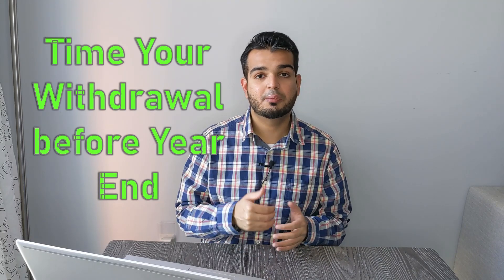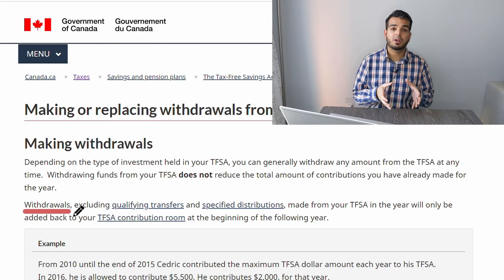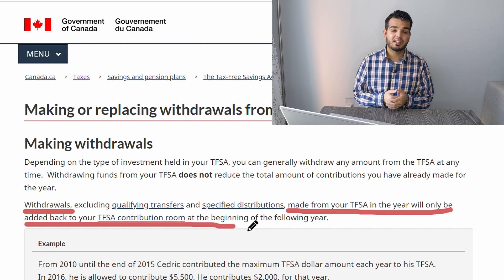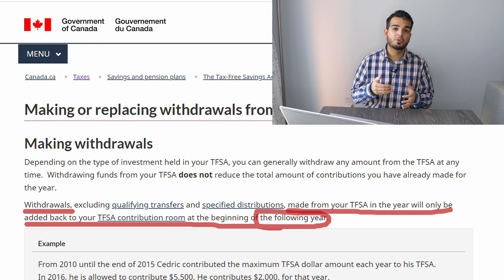Tax loss harvesting is only available in non-registered accounts, meaning you cannot use this for your TFSA. But what if you've already maxed out your TFSA and you have no contribution room left? If you need the money from your TFSA, now would be the perfect time to take some money out, because when you make withdrawals from your TFSA, it becomes new contribution room the next year. So if you take money out right now in December, that will turn into immediate contribution room January 1 of 2021. Withdrawals from your TFSA increase future contribution room based on the value of the withdrawal itself. If you want to learn more about the TFSA, I recommend you check out this video — it has everything you need to know on how to maximize your TFSA.